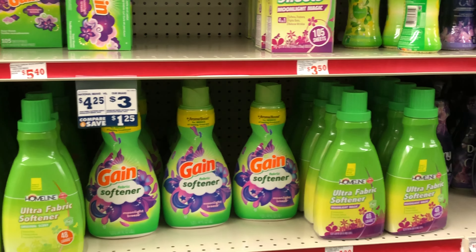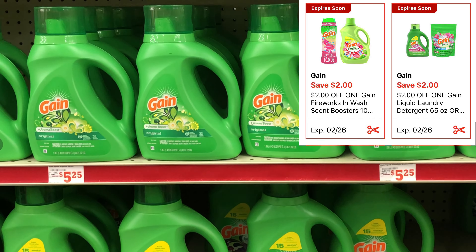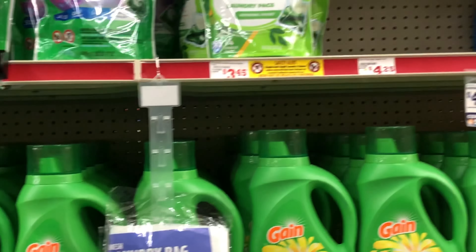Let's grab some laundry care items. We're going to pick up some Gain products — comment below if you're a Gain lover or a Tide lover! We're going to grab one of the bigger Gains at $6.95. You could get the Gain fabric softener — the 90 fluid ounce — or the 200-count dryer sheets if your store has it. Then we're also getting a liquid Gain detergent at $6.95, which is the 65 fluid ounce, with a separate two-dollar digital coupon.